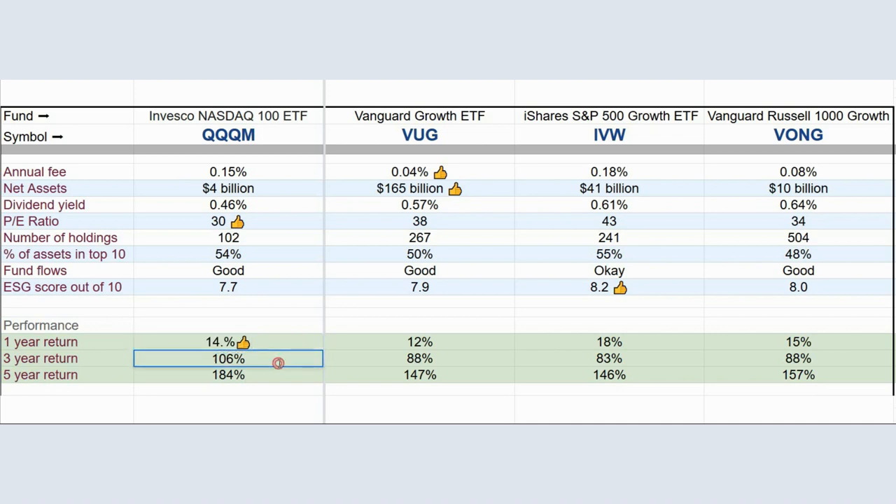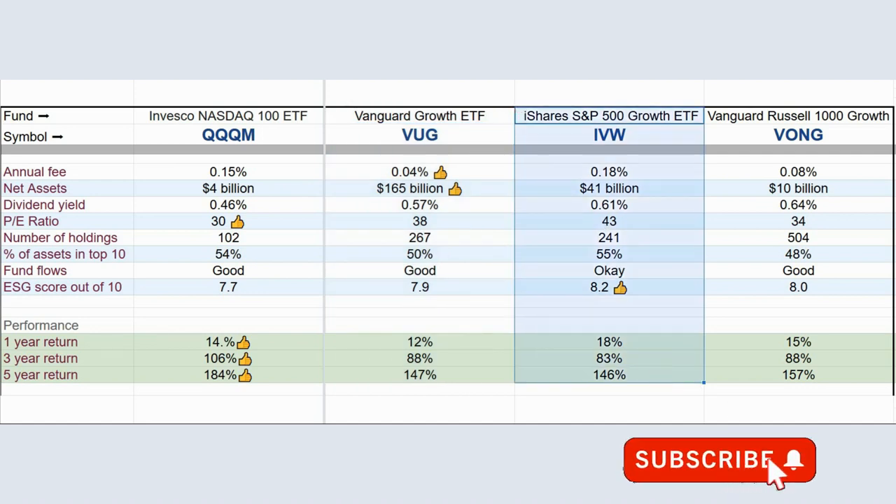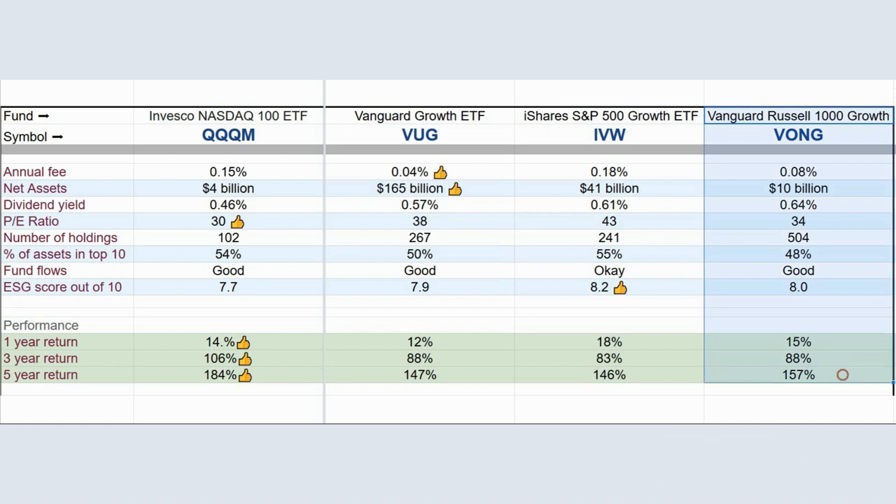Here are my final thoughts on these ETFs. QQQM is probably the best overall equity growth ETF on the market right now — you get a nice concentration of high-growth companies, which can be held alongside other index ETFs for a well-diversified long-term portfolio. I personally trade options using the more popular variation, QQQ. VUG has a lower expense ratio, so it's worth considering if you want to pay the lowest fees. If you feel strongly about ESG and non-financial factors, take a closer look at IVW. And VONG has a nice balance between low fees, a good ESG score, decent valuations, and the most diversification.